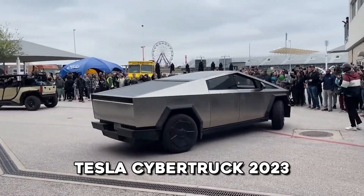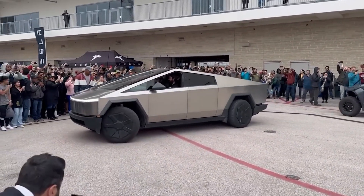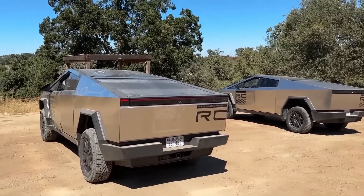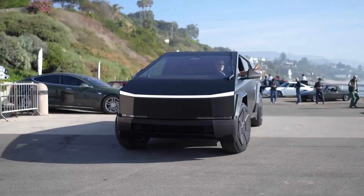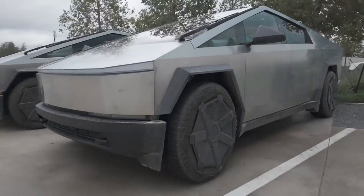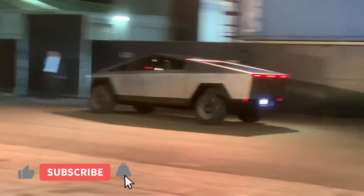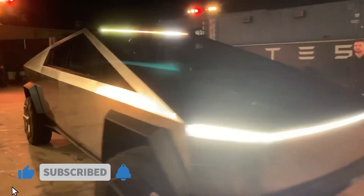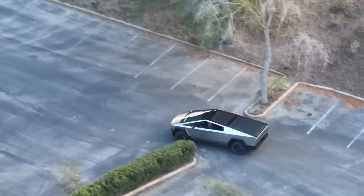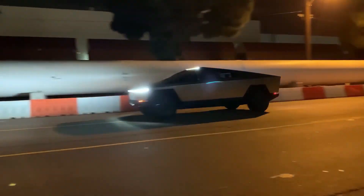After lots of waiting and facing many problems, the 2023 Tesla Cybertruck is finally here. Although Tesla has not officially shared all the details about specifications and features, we can still discuss and make some guesses. In today's video, we'll delve into the engine power of Tesla's Cybertruck, examining how far it can go in just 6 seconds. We'll also explore its safety features, top speed, anticipated price, and expected release date. Without any more waiting, let's jump in and uncover more information.